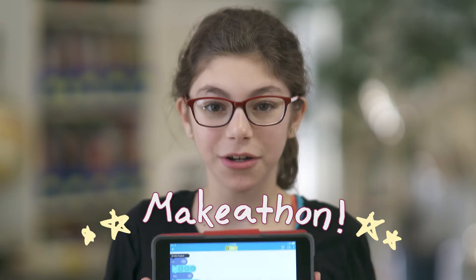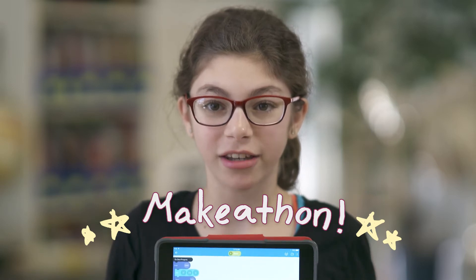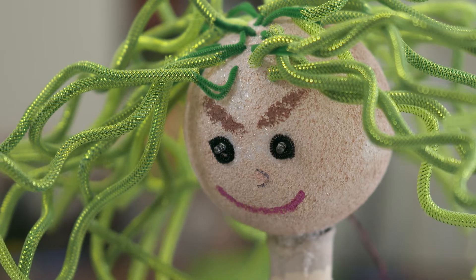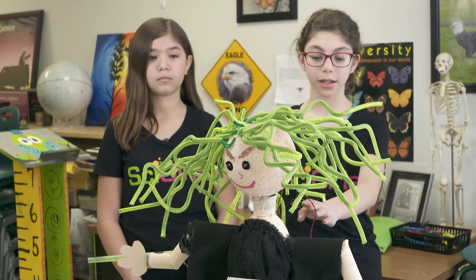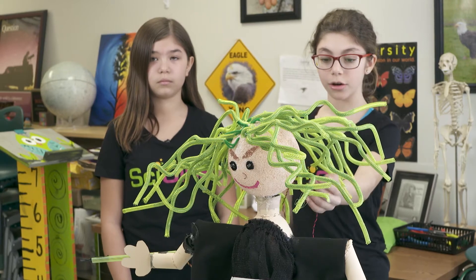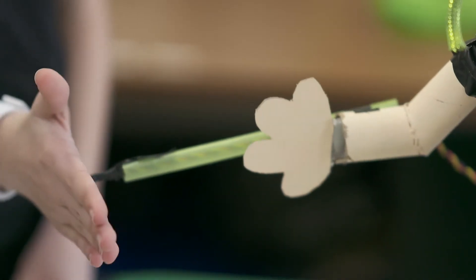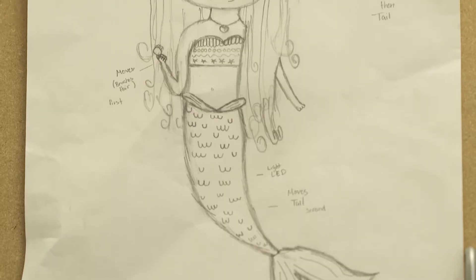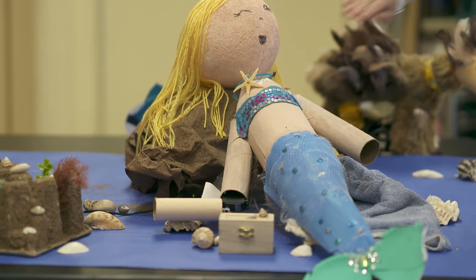We're spending nine months learning about apps, robotics, and textiles. After each section, we have a make-a-thon to show our new skills and a creative project. Check out our Medusa robot. One thing that's really cool is that we use LED lights to poke through a hole in our head so the lights can turn red when you activate the light sensor. We like doing these projects because they're fun and they show creativity.